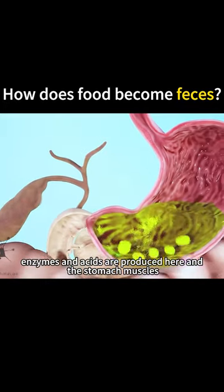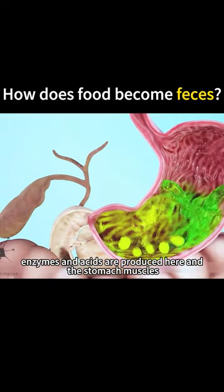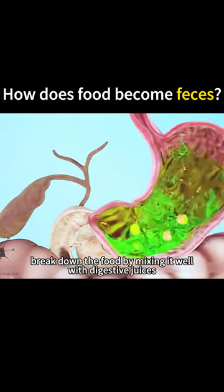Once the food reaches the stomach, enzymes and acids are produced here, and the stomach muscles break down the food by mixing it well with digestive juices.